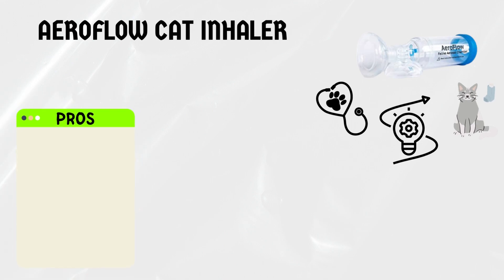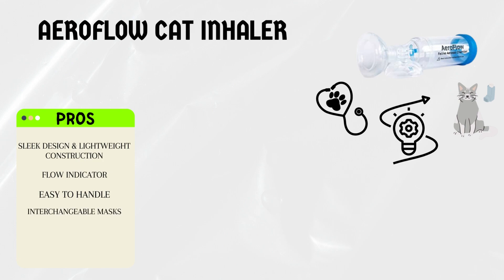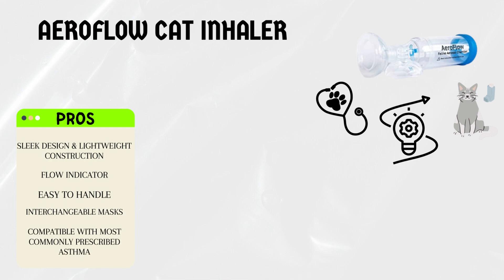Pros: the Aeroflow Inhaler has a sleek design and lightweight construction, making it easy to handle during medication administration. It features a flow indicator that shows the inhalation rate, ensuring your cat receives the proper dosage. This inhaler offers interchangeable masks to accommodate cats of different sizes and breeds, and it's compatible with most commonly prescribed asthma medications for cats.